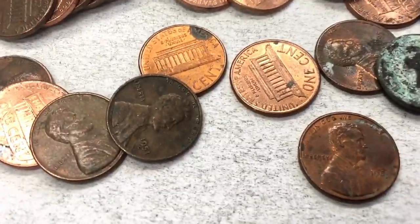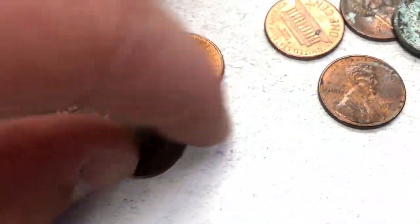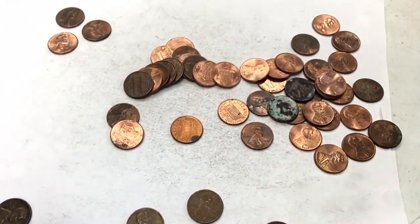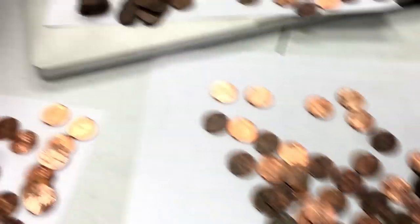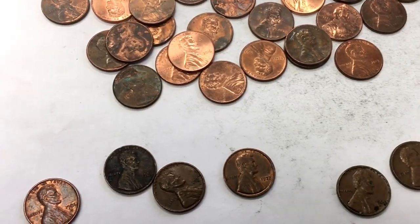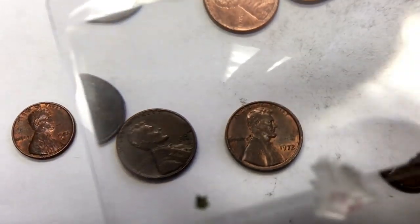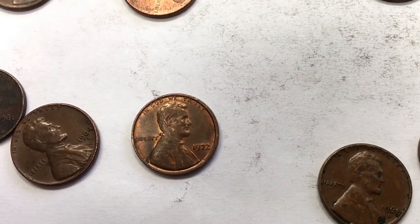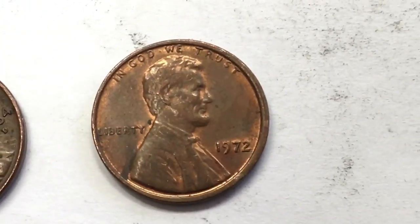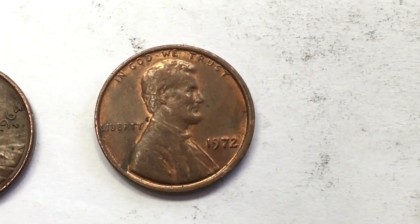Halfway through our first box and we have a 1951 wheat penny. Right next to it is a 1971. Kind of slowing down but we've still got a lot more pennies to go. I found one that's a little bit off-center print so I'm gonna pull it aside — I don't exactly know if this is enough of a misprint to be worth money or if it's just a novelty.